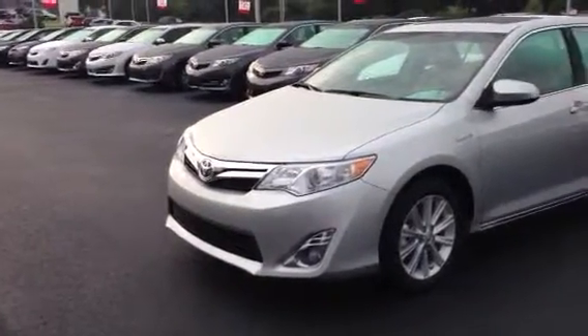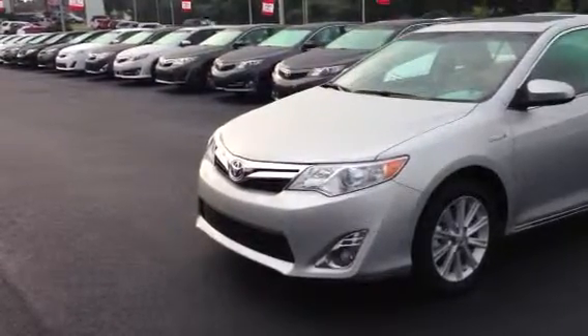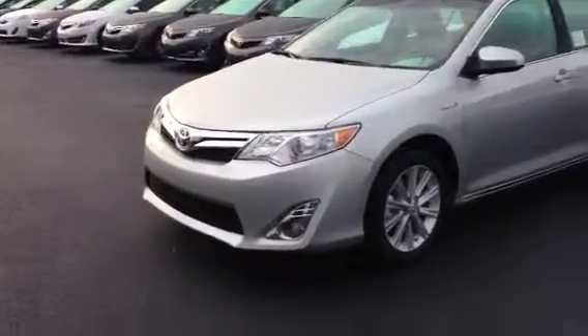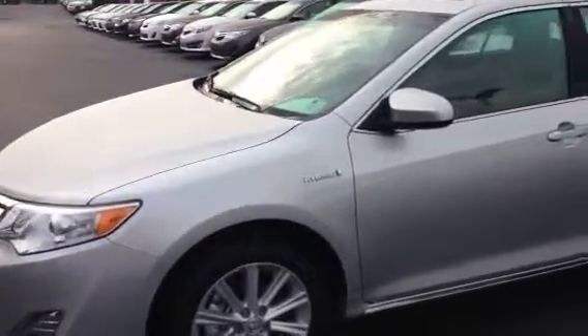It's got leather, sunroof, power driver's seat and passenger seat, navigation system, alloy wheels. This is an XLE, top of the line hybrid. This car is capable of 40 miles per gallon on combination.